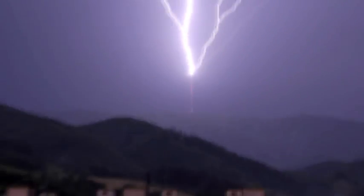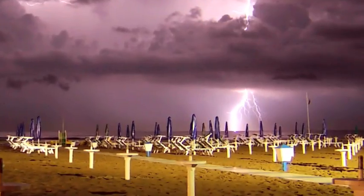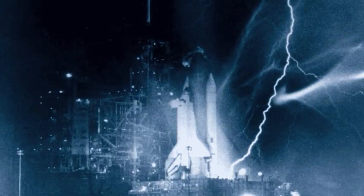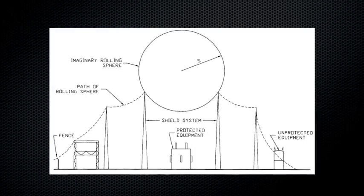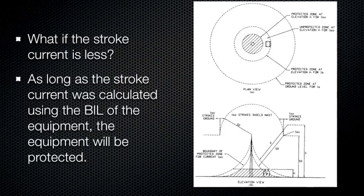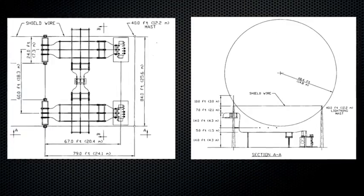Right now, there are more than 1,000 thunderstorms happening on Earth. Some 6,000 flashes of lightning will occur in the next minute. That lightning can be devastating, especially to tall structures. That's why NASA is taking steps to protect its most valuable assets, and it's doing so with an innovative new strategy. Learn the secrets in NASA's Launchpad Lightning Protection System, next on Real World.